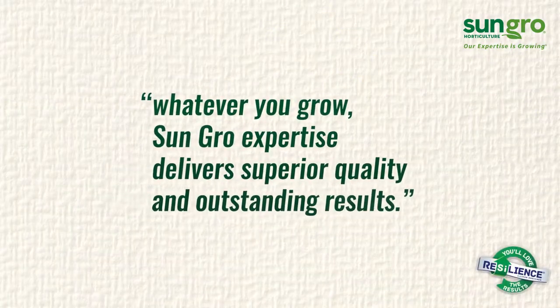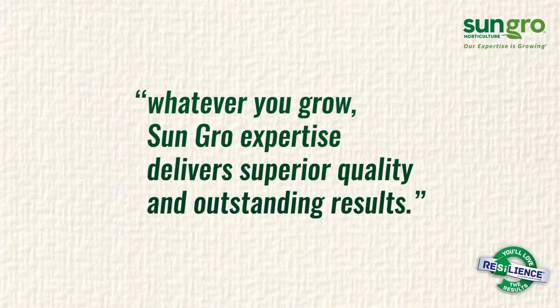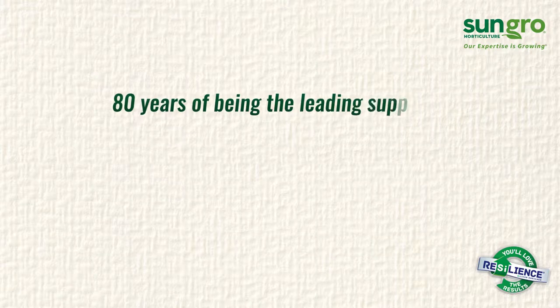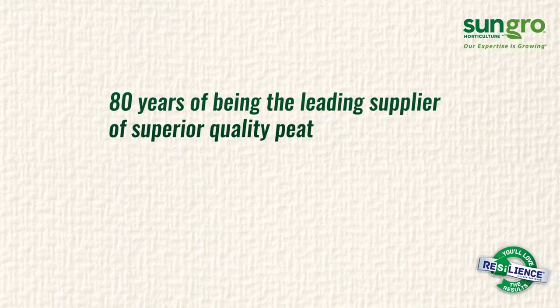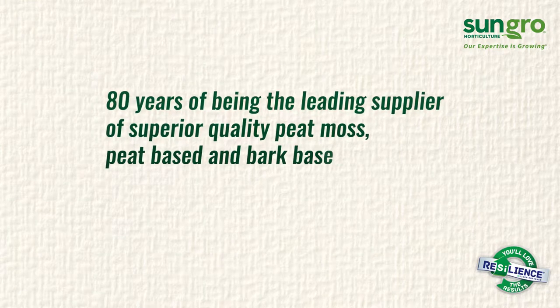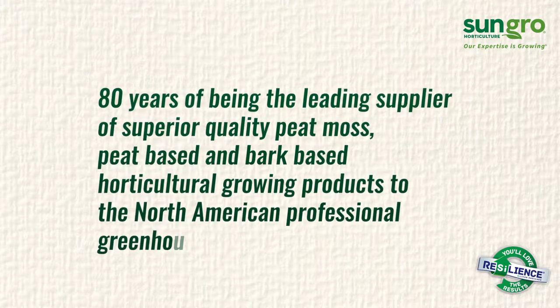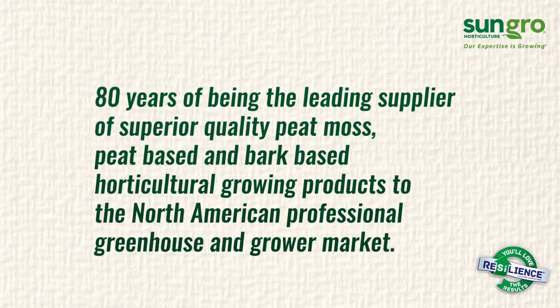SunGrow expertise delivers superior quality and outstanding results. Over the last 80 years, SunGrow Horticulture has become the leading supplier of superior quality peat moss, peat-based and bark-based horticultural growing products to the North American professional greenhouse and grower market.